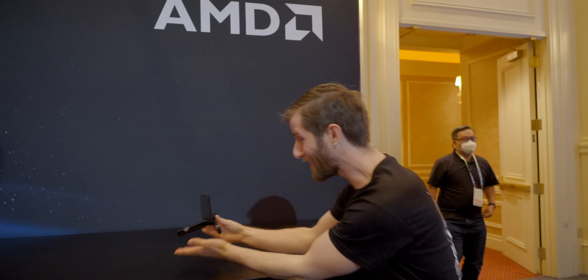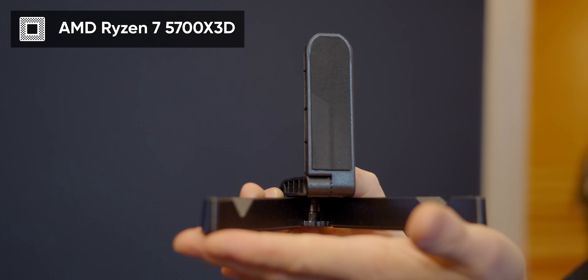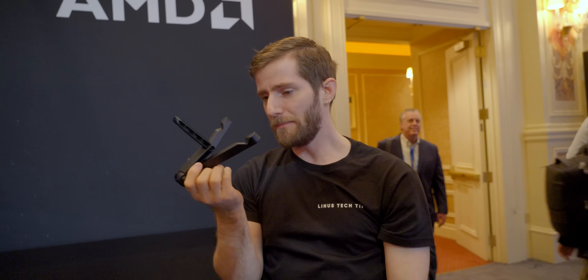Here it is folks, the highlight of the AMD booth, at least for me — the Ryzen 7 5700X3D. It may be dressed in the emperor's new clothes; they didn't have any physical samples here for me to hold, but I'm genuinely stoked on this thing.